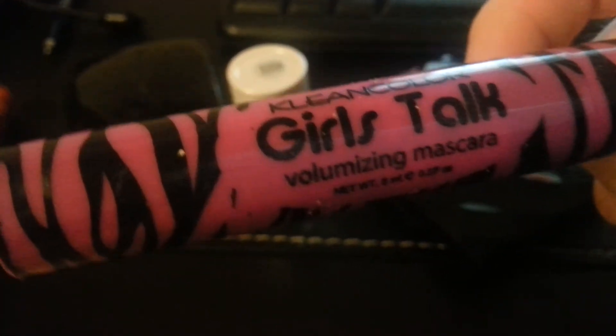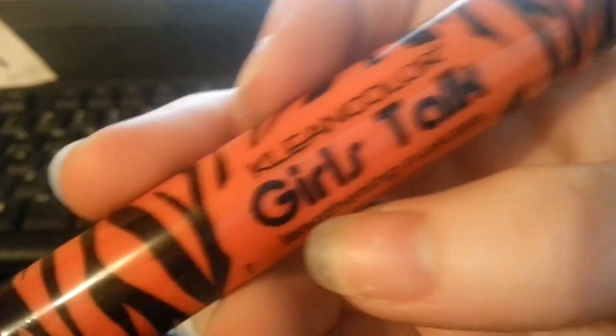The next mascara I got is from Clean Color — it is their Girls Taut Line volumizing mascara in black. It's really good. And the other one from the same line is a lengthening mascara, which works really great too. I've used all these products more than once and they are all good products.